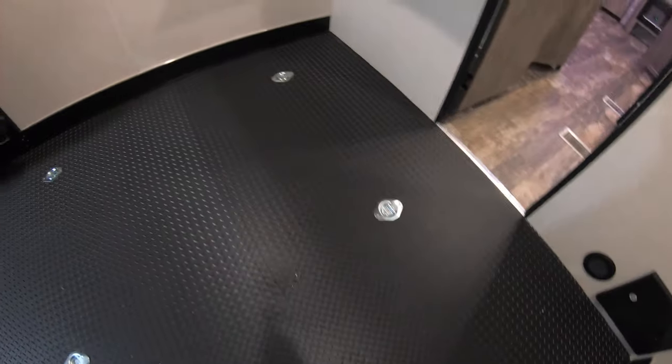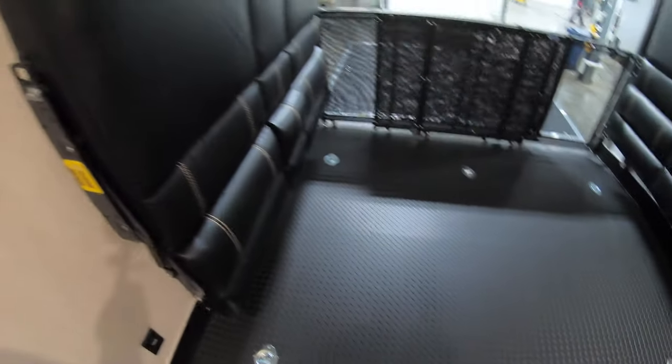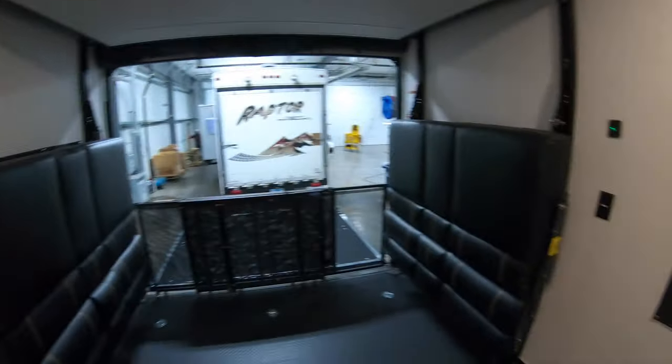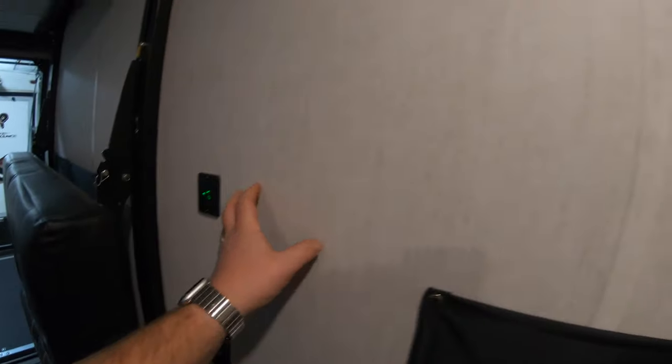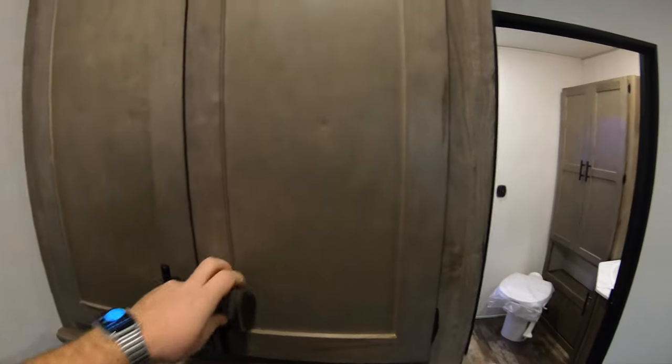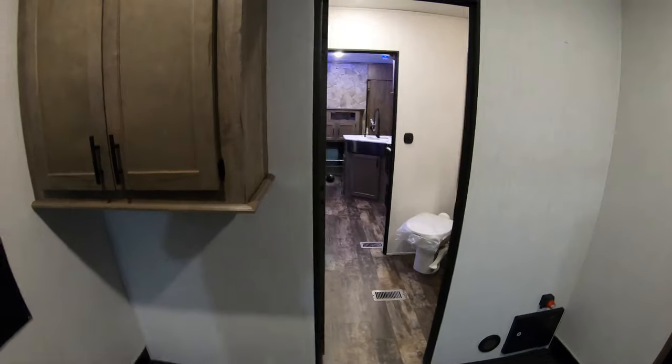You've got tie-downs all over the floor for all those toys you're going to bring with you. Down here are your lights, USB ports, and lift controls for the bed. More power and USB on the other side, vents to let the fumes out, and a nice little cabinet to keep all your stuff — towels, power tools, whatever you need back here. You've got your fuse box and battery disconnect in the back, and a TV backer section with the appropriate hookups in the ceiling if you want to bring a TV into the garage.